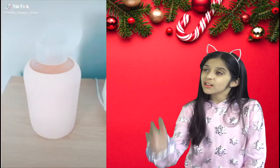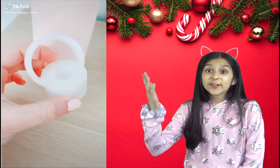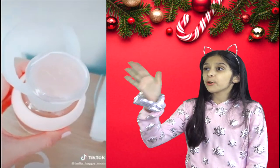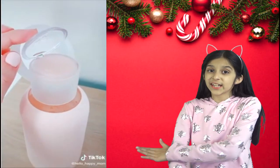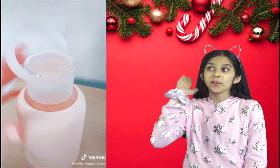Now look at this water bottle — it has a secret. The cap switches from normal to lip gloss. It's a hydrating glossy lip treatment — all natural lip balm, vegan and gluten free. You can always have a lip gloss with you on the go.